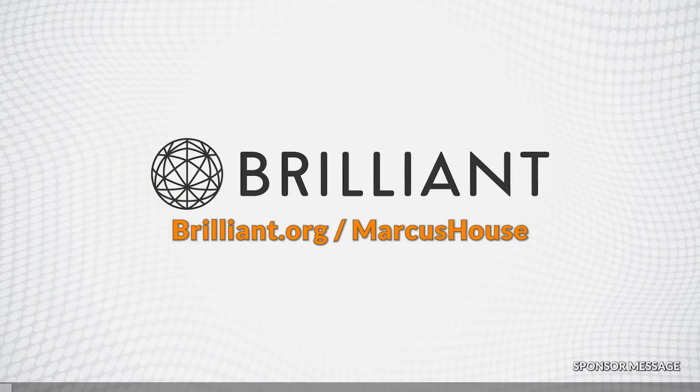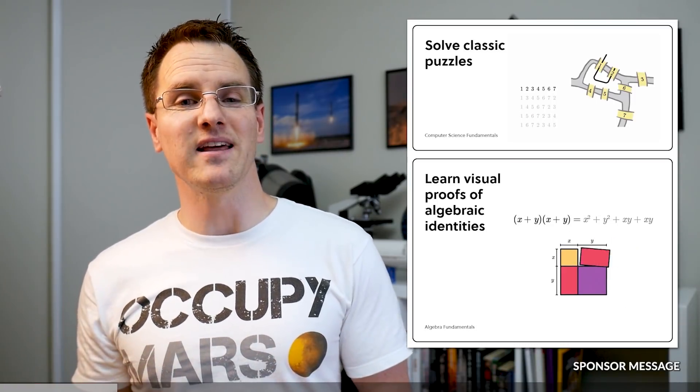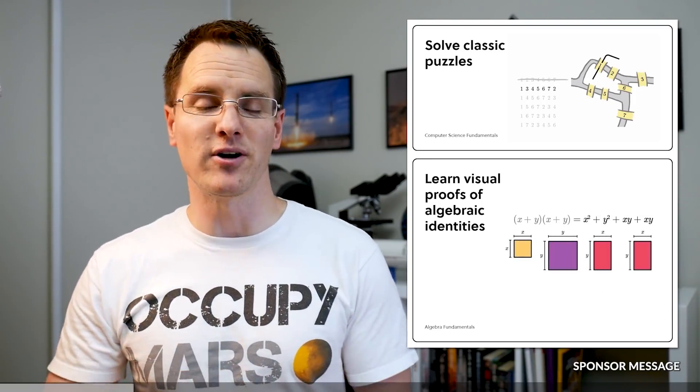A big thank you to my sponsor Brilliant for supporting today's video. It is that time of year again, and if you're looking for a gift that nurtures creativity and develops problem-solving skills, Brilliant has just the thing — a Brilliant Premium subscription.